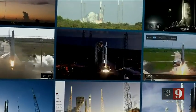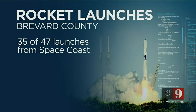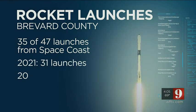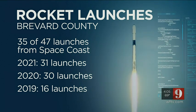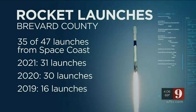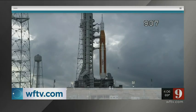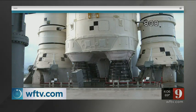When Artemis does go up, it will add to a very busy year of rocket launches on our Space Coast. Ahead of Artemis, 35 of the 47 successful orbital launches this year from US sites have been from Cape Canaveral Space Force Station and the Kennedy Space Center — 31 successful launches in all of last year, one more than 2020 and a big jump from 2019 when there were 16. You can count on us to continue monitoring every development as NASA looks to troubleshoot issues with its mega moon rocket so it can blast off from our Space Coast. You can find out more about the mission on our website at WFTV.com.